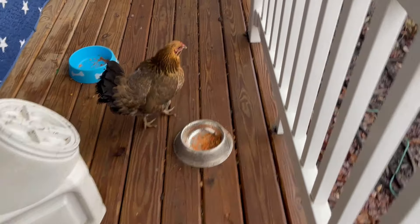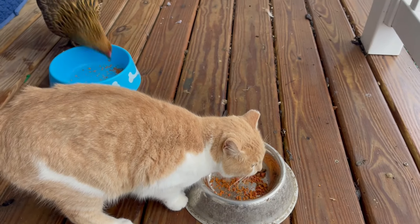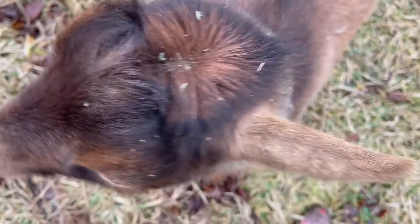This chicken is always stealing the cat food. This chicken is always a good one.